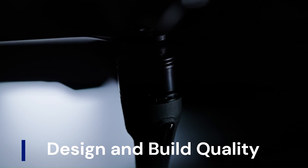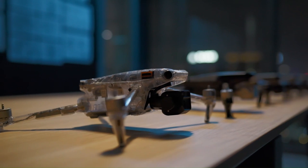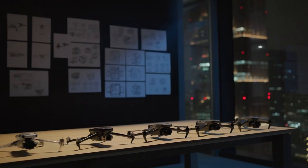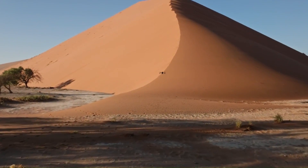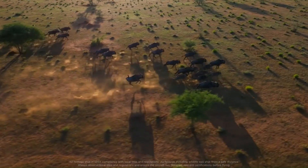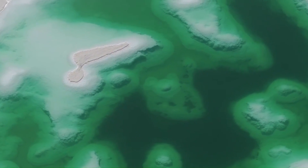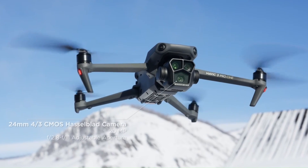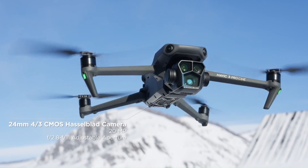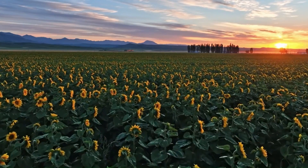Design and build quality: The Mavic 4 Pro is rumored to follow DJI's tradition of compact, foldable drones with a robust yet lightweight frame. Expect premium materials like reinforced magnesium alloy or carbon fiber components for extra durability without adding bulk. The arms and propellers may be slightly redesigned to improve aerodynamic efficiency and reduce noise. Improved heat management could also be on the table, potentially with more integrated vents or smarter internal cooling. DJI may also slim down the form factor slightly to appeal to solo creators and travelers who value portability.